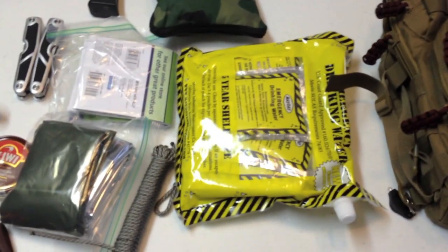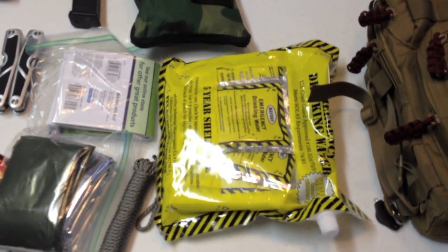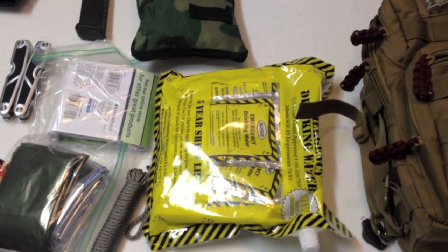I don't carry a canteen, but I do carry these five-year water packs — you can see them here. I'm not totally sold on that in this pack yet, but since this is only for one day, possibly one night, that's plenty of water for myself.